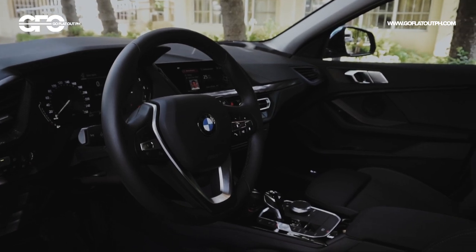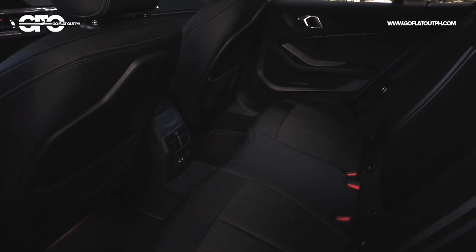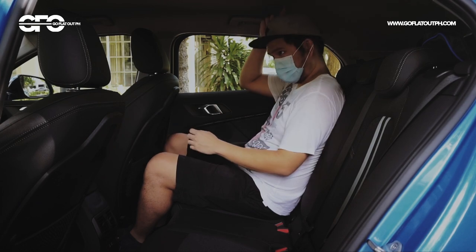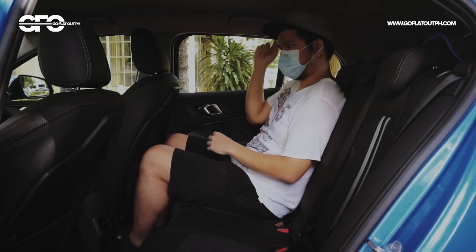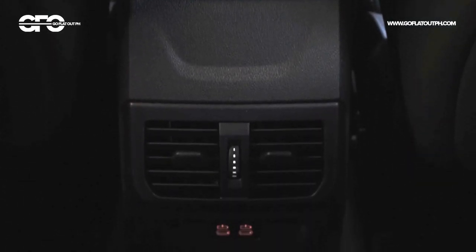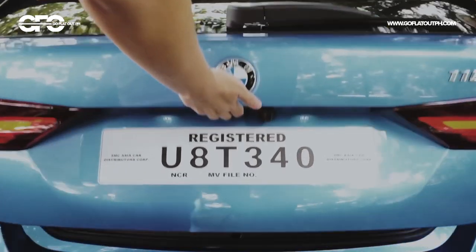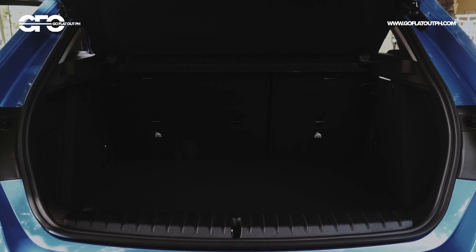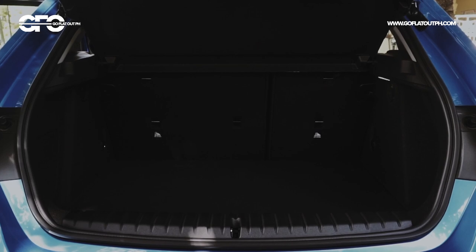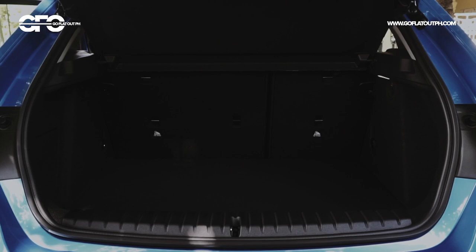Moving inside, you'll immediately notice that the new BMW 1 Series is more spacious than ever before. Unlike past models, a 5-foot-10 adult can now finally sit comfortably at the rear seats — legroom and headroom are pretty good, and rear passengers get aircon vents and USB Type-C ports. Because the car is now front-wheel drive, trunk space is now 380 liters, which is 20 liters bigger than the previous model, finally putting the 1 Series in line with the Audi A3 and Mercedes-Benz A-Class.